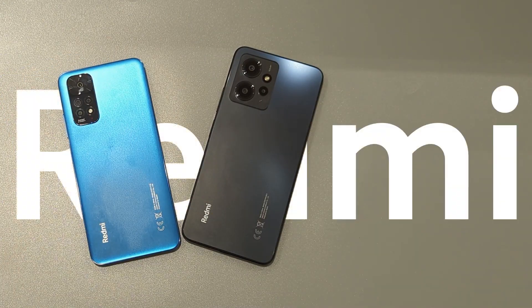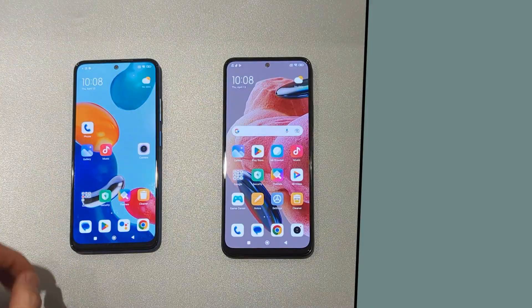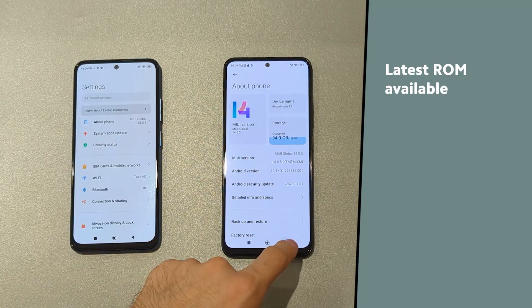Hi, today I will compare performance of Redmi Note 12 to Redmi Note 11. I have prepared them with the latest software, max refresh rate and brightness. Memory cleared before each run.